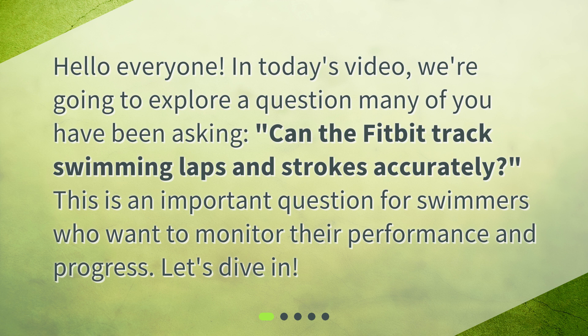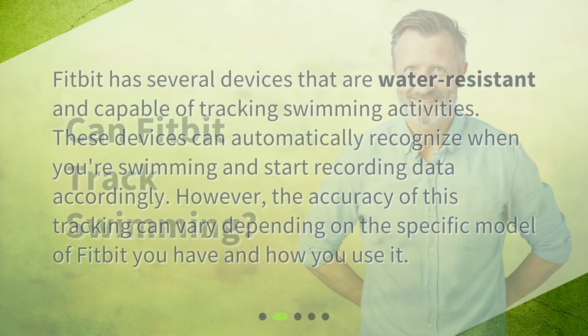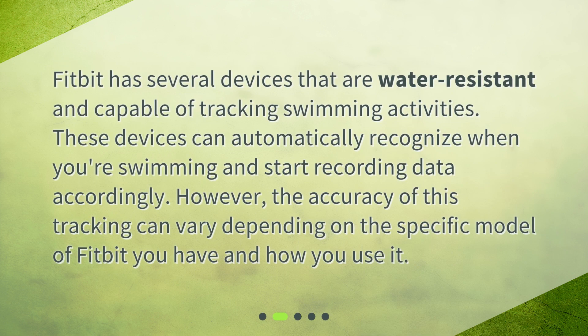This is an important question for swimmers who want to monitor their performance and progress. Let's dive in. Fitbit has several devices that are water resistant and capable of tracking swimming activities.